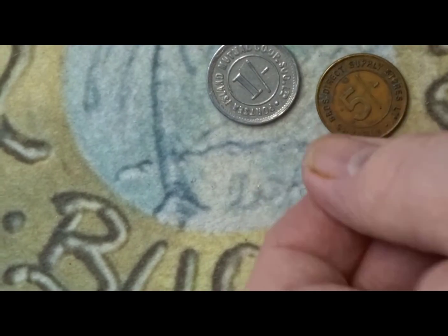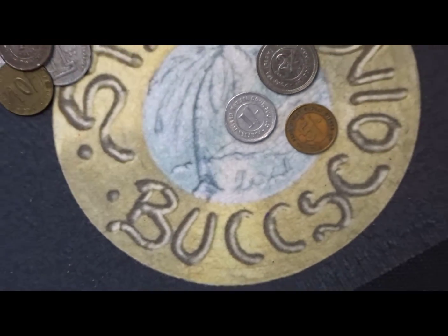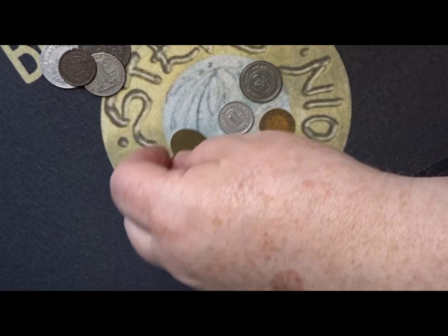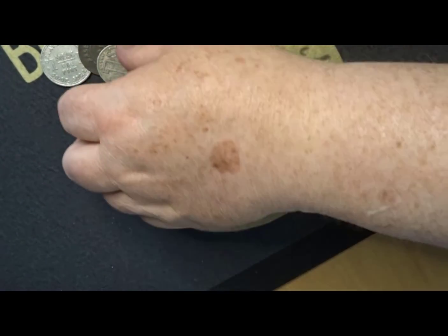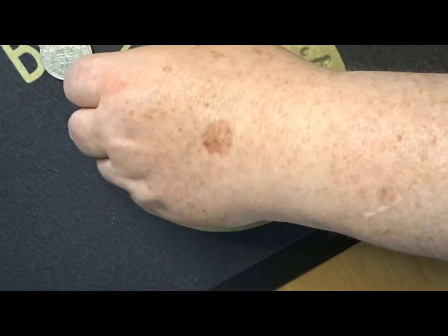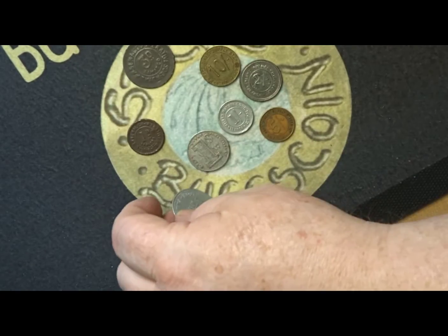So we have varied values: a shilling, two shillings, five shillings, ten shillings, a penny, a threepenny, and a milk token — quite a range of denominations across these cooperative tokens.